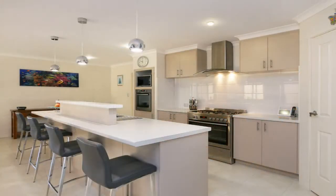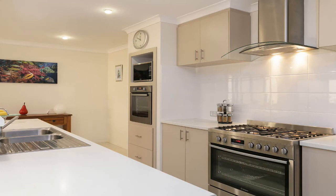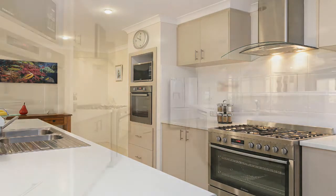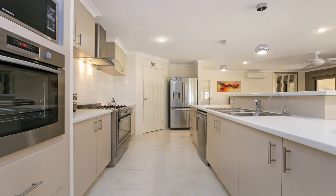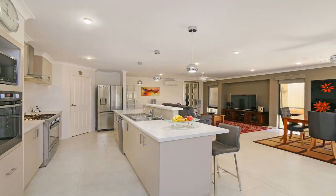The stunning kitchen includes a 900 millimeter stainless steel gas cooktop, a stainless steel electric oven, canopy range hood, a stainless steel dishwasher, large walk-in pantry, overhead cupboards, microwave and fridge freezer recess, and feature lighting.